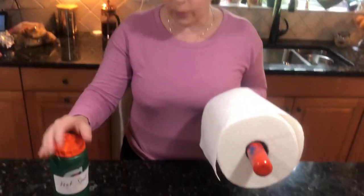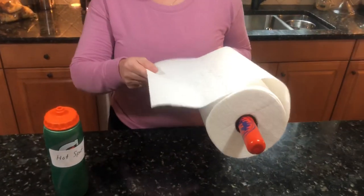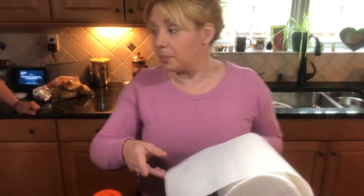For this example, the Gatorade bottle filled with some blue liquid is going to be our hotspot, and this paper towel is going to be our tectonic plate that is moving over the hotspot.